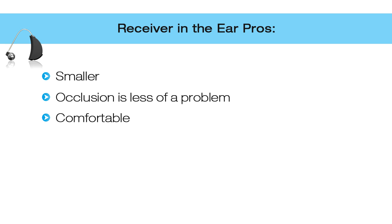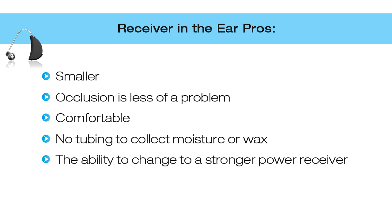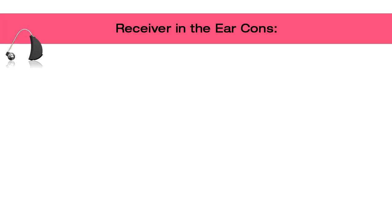Additional pros of receiver-in-the-ear: there is no tubing to collect moisture and no tubing that needs to be replaced. A major advantage is the ability to upgrade to a stronger power receiver — if your hearing loss progresses, the cost to replace just the receiver is significantly less than purchasing a brand new hearing aid.